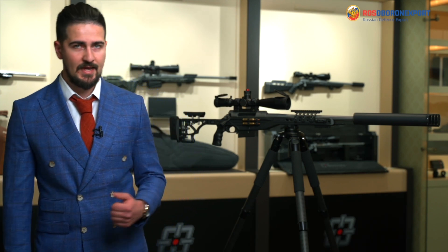Dear ladies and gentlemen, welcome back to our channel. This video starts a new series of Bespoke Gun Sniper Rifle Overviews, and today we will start with Raptor Tactical.